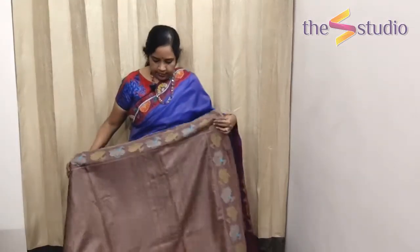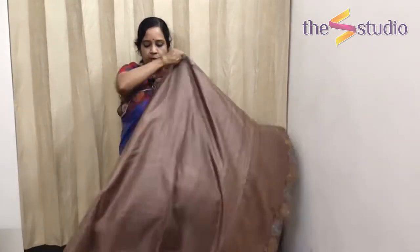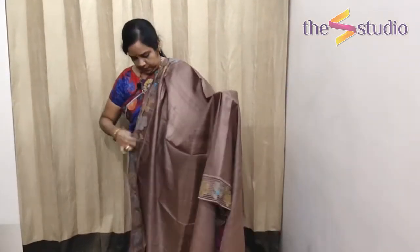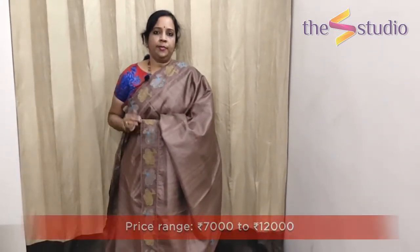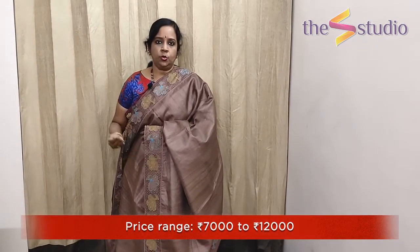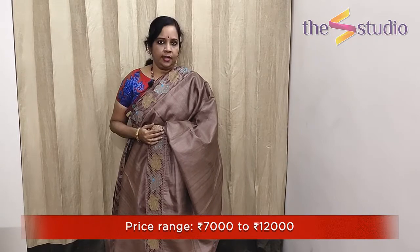The next is a very beautiful brown colour — it is a cocoa brown — and again it has cutwork all along the border on both sides. The pallu is simple with cutwork along the border. This is a Tassar cutwork saree. All these sarees are priced in the range of seven thousand to twelve thousand, each in a different price range because of the work involved.